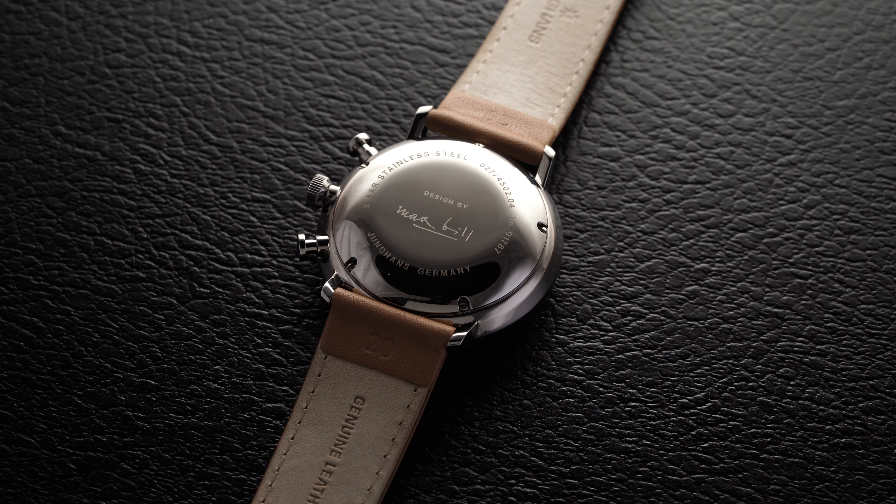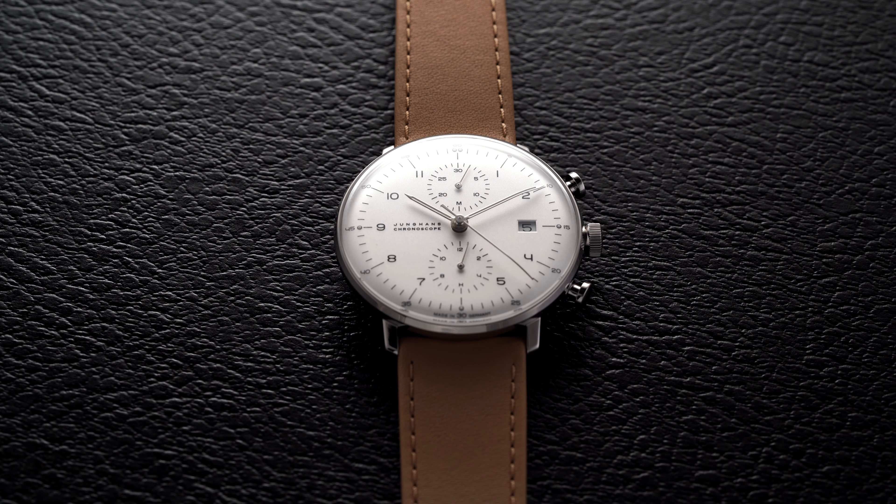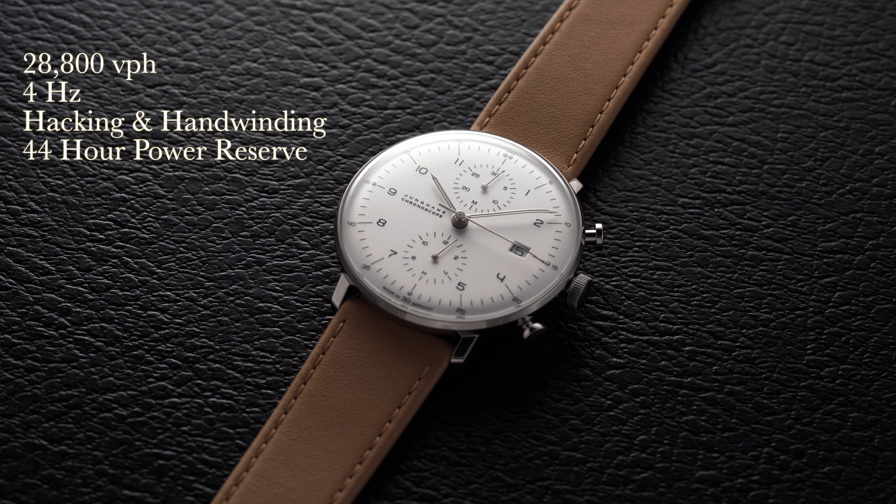Hidden underneath the case back is the very popular automatic chronograph caliber, the Valjoux 7750. This movement has been a staple in watchmaking for years — chances are if you have a mechanical chronograph with a vertical register display for under three thousand dollars, that movement is at least based on this. Its widespread use makes servicing more manageable, which is especially important for chronographs given how expensive servicing can be, particularly compared to an in-house caliber. The movement is automatic, operates at 4 Hz / 28,800 vibrations per hour, features a hacking second hand, and offers a 44-hour power reserve depending on whether the chronograph is running.